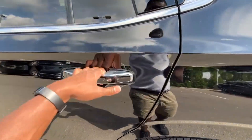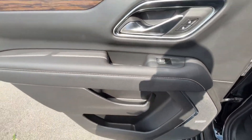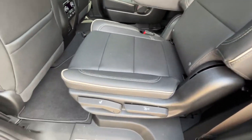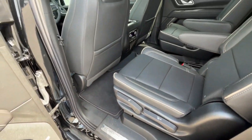We have keyless entry on all four doors. For the second row seat, you hit this to fold it down, and then you can use this lever to slide the seat back and forth. Let's hop in and get these screens to come on.